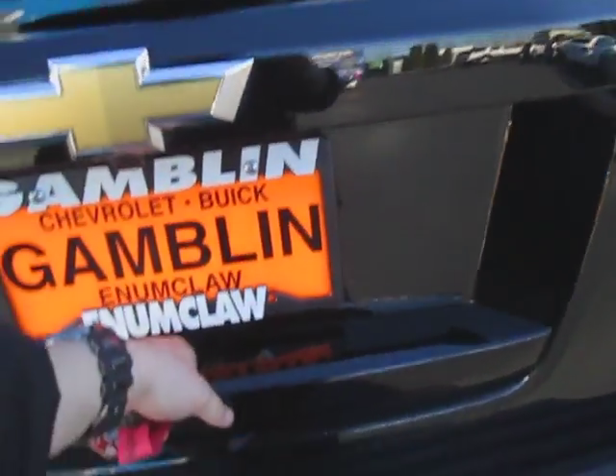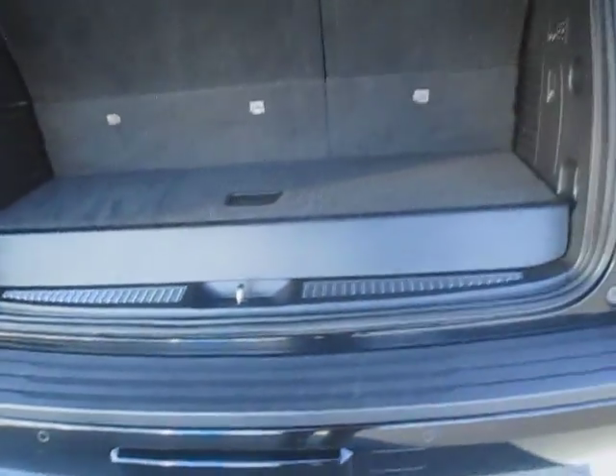Now we're going to go ahead and open up the hatch and see what's back here. It's nice and spacious — these seats fold down and there are three rows. We've got our little storage unit right here for a jack or anything else you need.